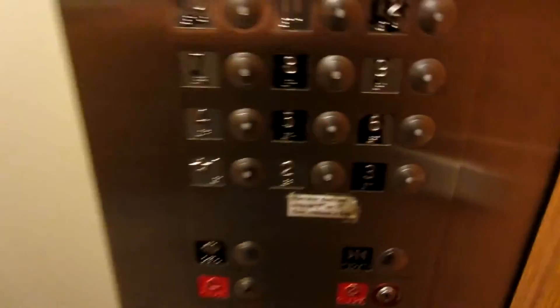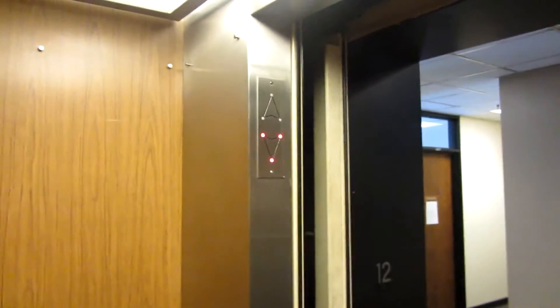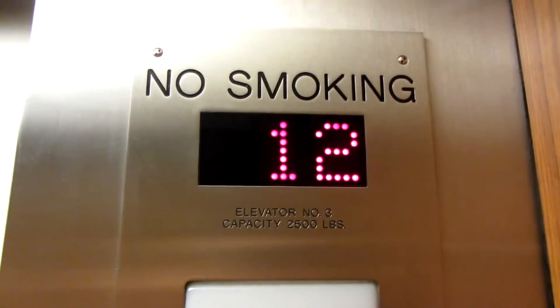We'll open the door. Ring down. And here we go — and down. We're stopping.